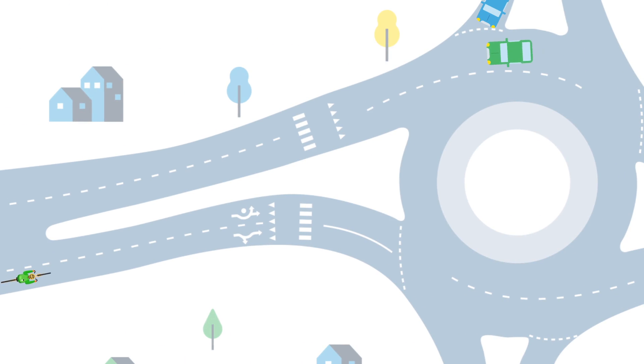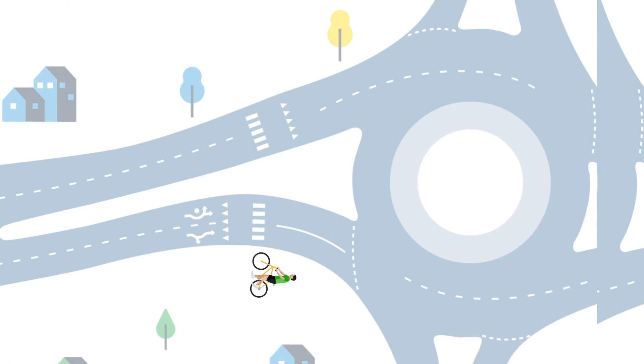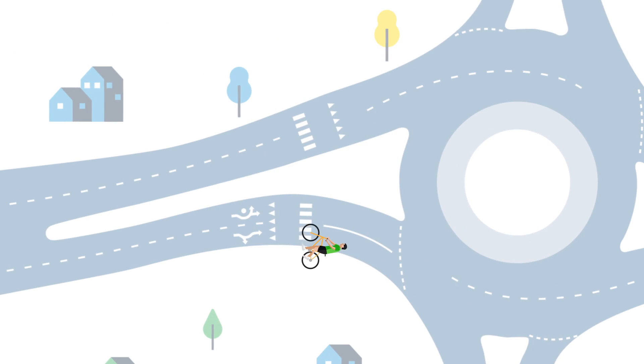For less confident cyclists who choose to dismount and walk their bicycle as a pedestrian, exit the street before reaching the roundabout at a curb cut. Dismount and walk your bicycle using the pedestrian crossovers. Look at the drivers and make eye contact. Always make sure the driver sees you before crossing, and start to cross only when you are sure the driver has stopped and it is safe to do so.